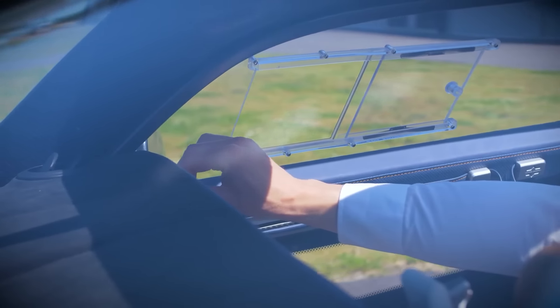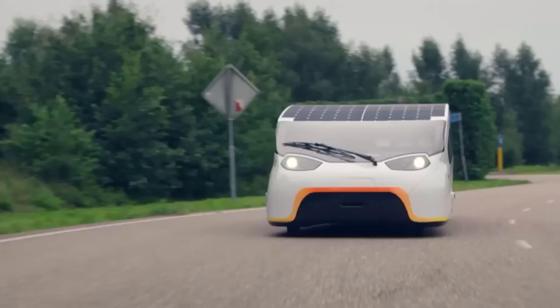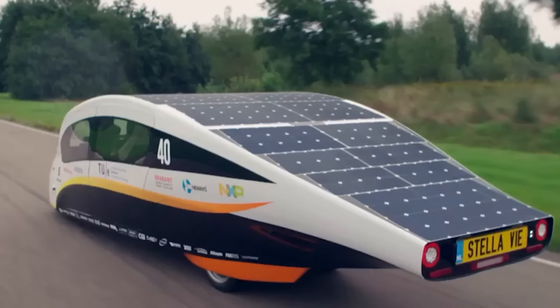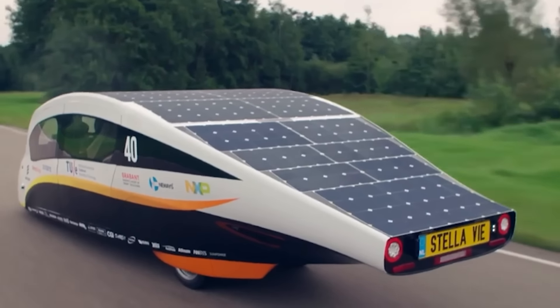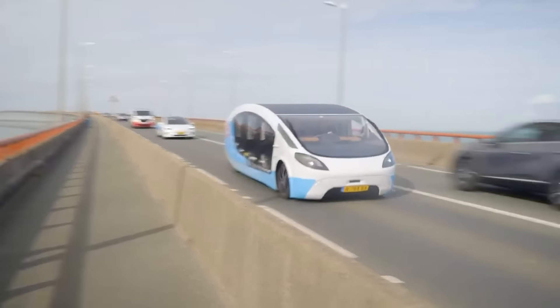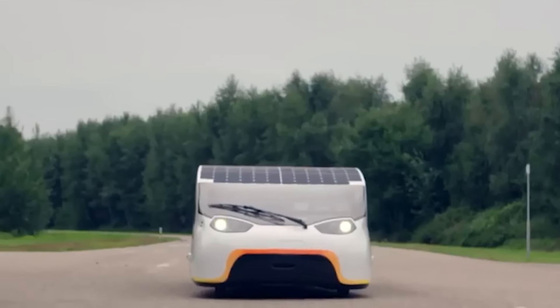While electric car owners search for a charging station, those with eco-friendly vehicles hardly worry about their remaining battery charge. Why would they, when their car's roof sports a big solar battery? Beyond taking care of the environment and ensuring there's plenty of room inside, the creators also went for a futuristic design that's bound to attract attention on the road.